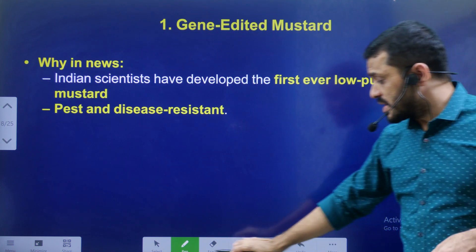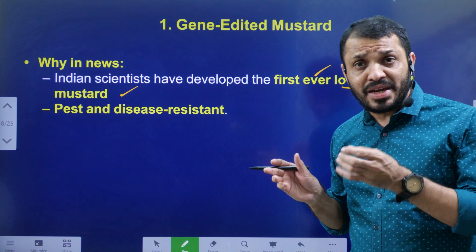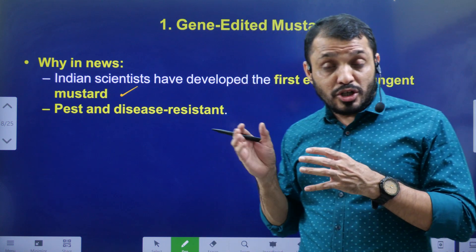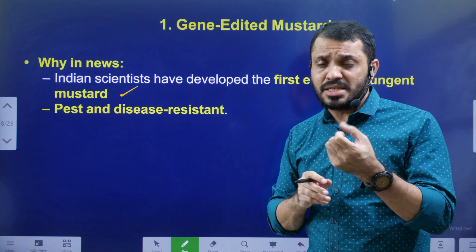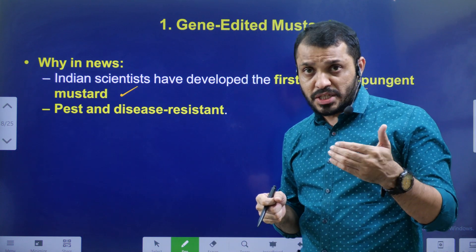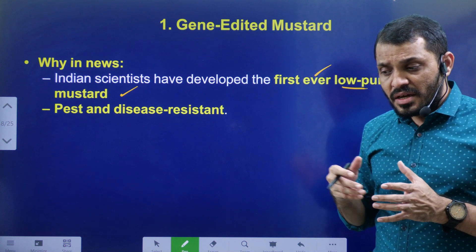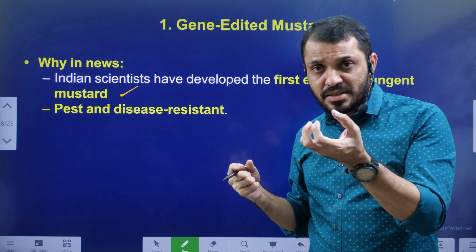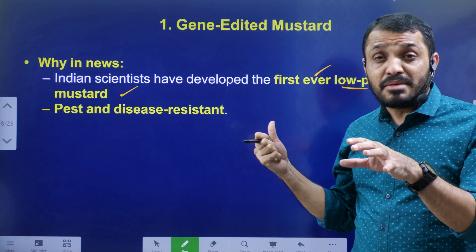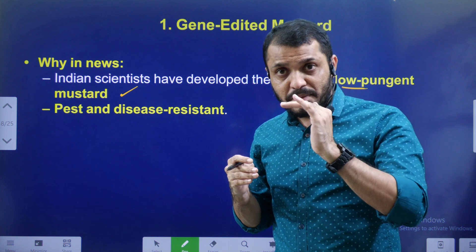Indian scientists developed the first-ever low-pungent mustard. This mustard has less pungency — less odor and less intensity compared to normal mustard. Mustard oil usage is quite high in North India, especially in mountainous regions. After extracting oil from mustard seeds, the leftover cake can be used as animal fodder, but because of the high pungency, animals were not eating it well.